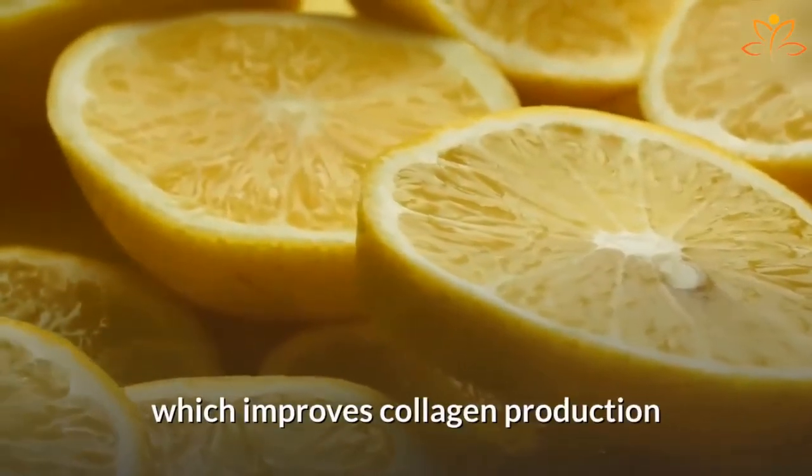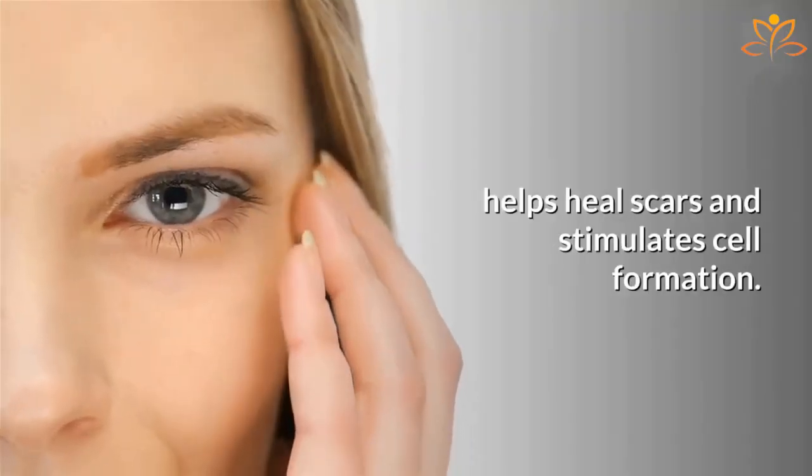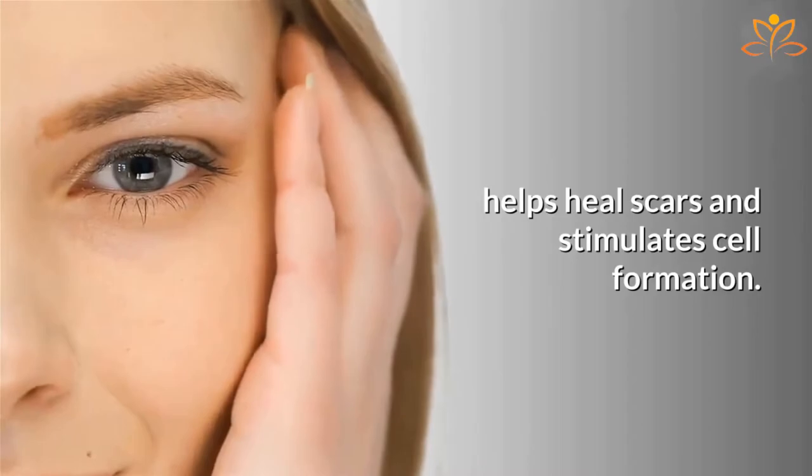Lemon is rich in vitamin C, which improves collagen production and keeps your skin tight and smooth, and also cleans impurities, helps heal scars, and stimulates cell formation.